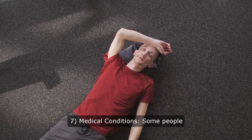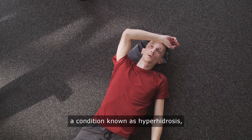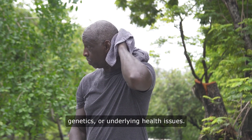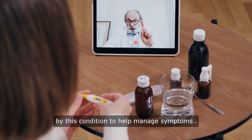Medical conditions: Some people experience excessive sweating, a condition known as hyperhidrosis, which can be due to overactive sweat glands, genetics, or underlying health issues. Treatments are available for those affected by this condition to help manage symptoms.